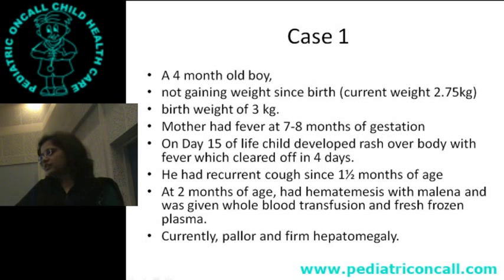A 4-month-old boy has not been gaining weight since birth. His current weight is 2.75 kg but his birth weight was 3 kg — he has actually lost weight. The mother had fever at 7-8 months of gestation. On day 15 of life, this child developed a rash with fever which cleared in 4 days. He has had recurrent cough since 1.5 months of age, and at 2 months developed hematemesis with melena.